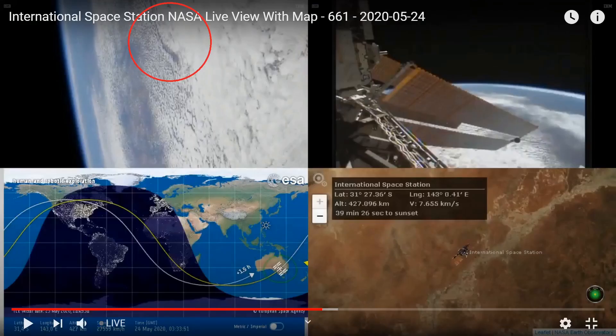I took some pictures from the feed and did some analysis on the clouds, matching them up with the Himawari 8. At the time I started viewing the ISS feed, the ISS was actually over Australia and coming up towards Queensland, so I thought I'd try and see if I could identify any landmarks.